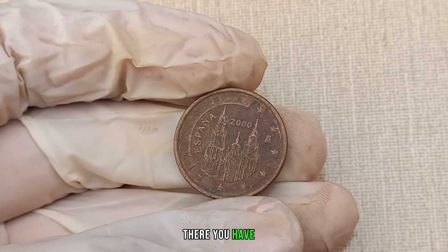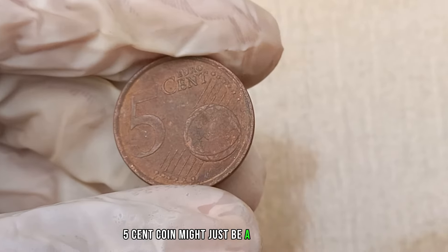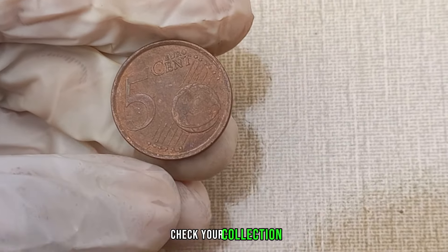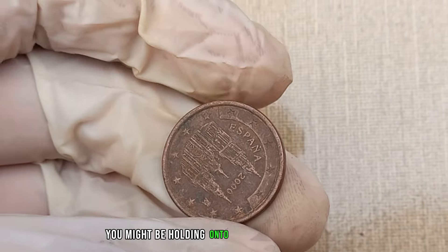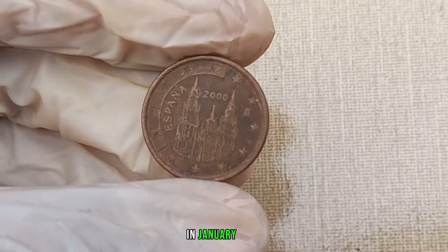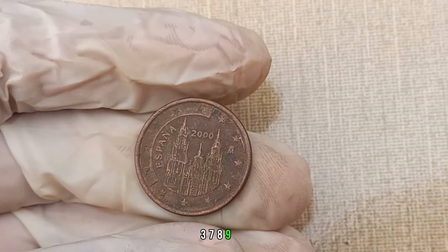There you have it, coin enthusiasts. The 2000 euro 5 cent coin might just be a euro sensation in the world of numismatics. Check your collection, examine the details, and who knows, you might be holding on to a piece of euro history worth big money. In January 2024, this coin's value in the market was $378,950.